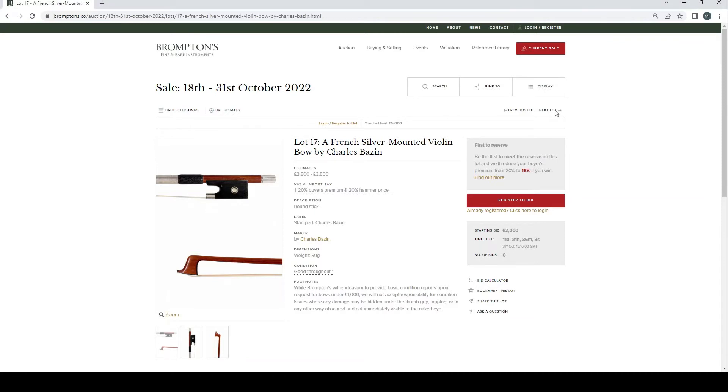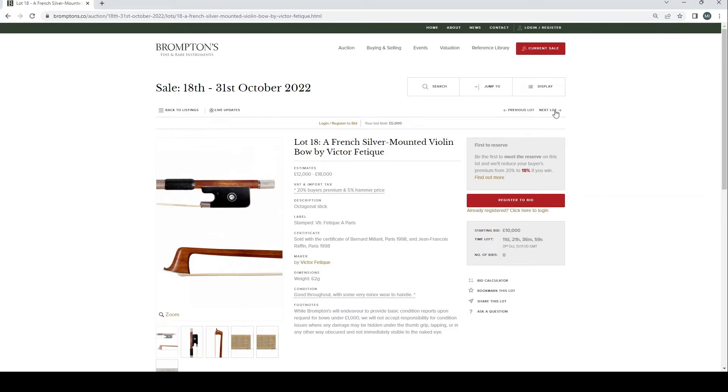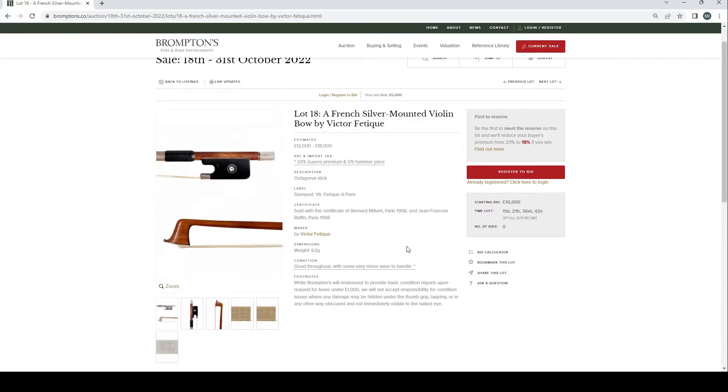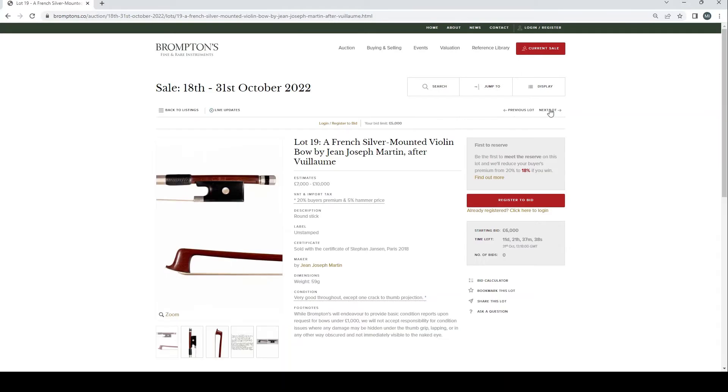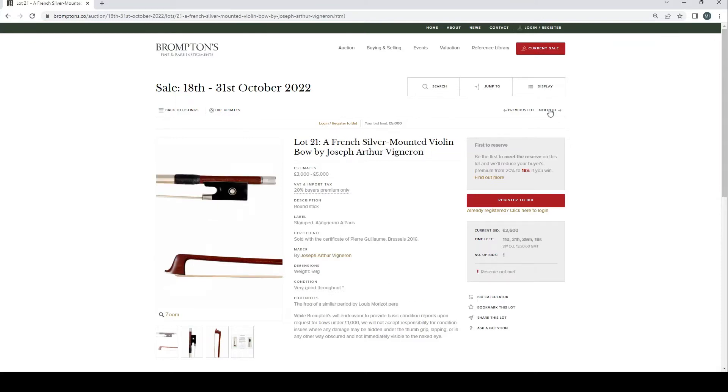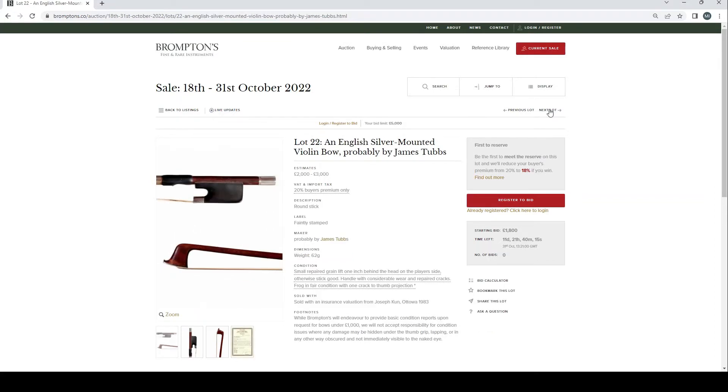French silver mounted bow by Charles Bazart, £2,500–3,500. French silver mounted by Victor Fatigue, £12,000–18,000, sold with a certificate of Bernard Millens — one of the leading experts — and a Raffin certificate. French silver mounted by Jean-Joseph Martin after Vuillaume, £7,000–10,000, certificate of Stefanie Janssen Paris 2018. French nickel mounted by Nicholas Simon Simon Frère, £3,500–4,500 with Guillaume certificate. French silver mounted by Joseph Arthur Vigneron, £3,000–5,000 with Guillaume certificate.